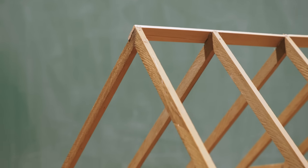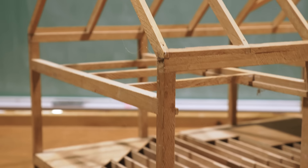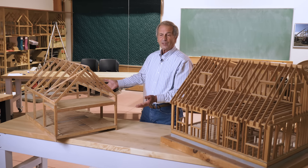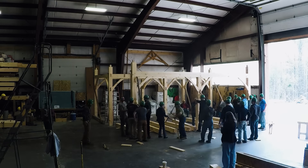Basically we're going to be building a bent of a building, which is the cross-section. On this one there are four of these bents. If they're 10 feet apart, that gives you a 40-foot building. So it's just four simple frames that give you the whole structure.